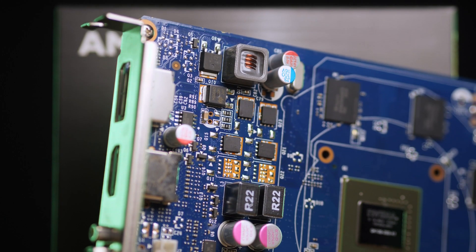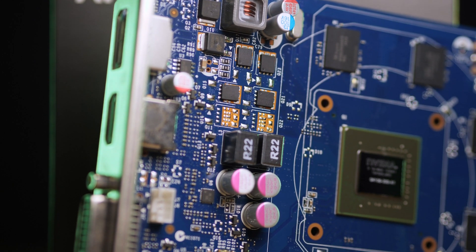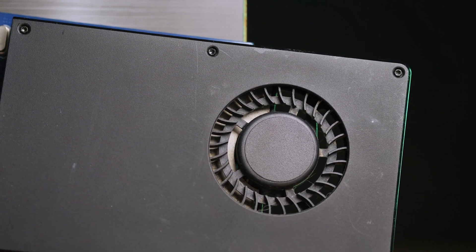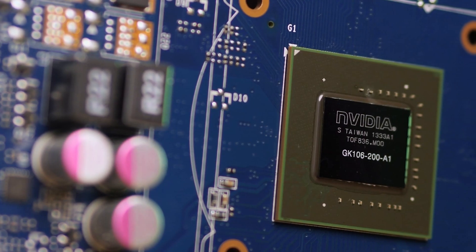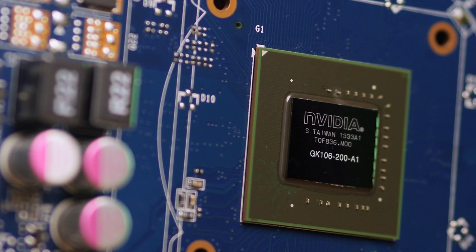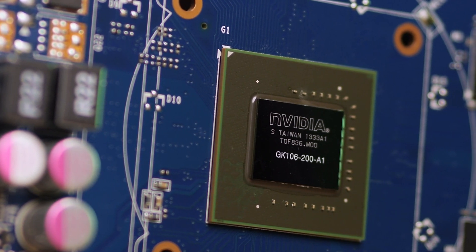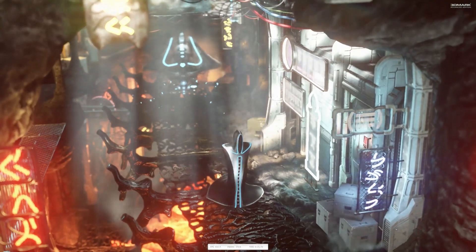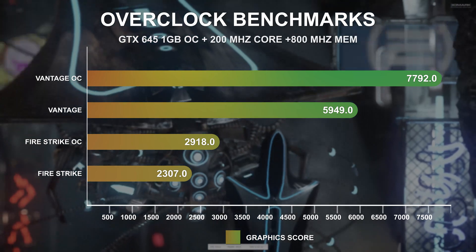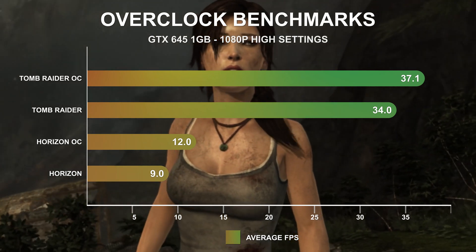Overclocking on this card was fairly straightforward. There is no voltage control available in MSI Afterburner and the card appears to have no power limit. I set the GPU fan to 100% and raised the core and memory clocks to the max until the card became unstable, then dialed it back. I pushed the core clock by 200MHz to 1,019MHz for a 23.67% overclock. The memory offset was +800, going from 1,000MHz to 1,400MHz for a 40% uplift. This overclock raised the 3DMark Vantage score to 77.92 and Firestrike to 29.18, with Tomb Raider at 1080p Ultra going from 34fps to 37.1fps.